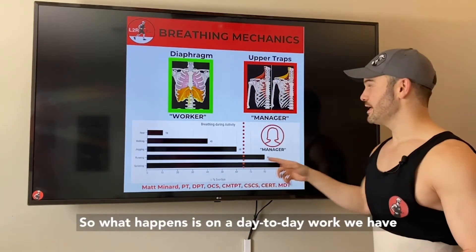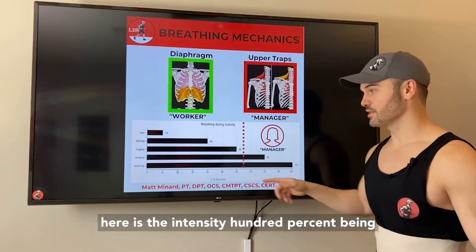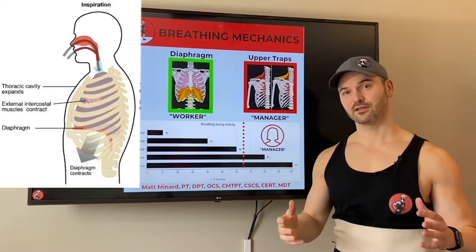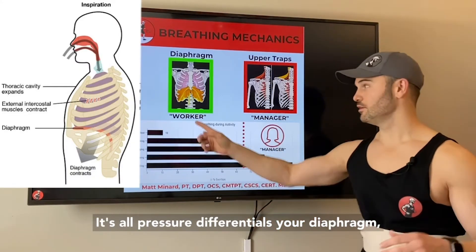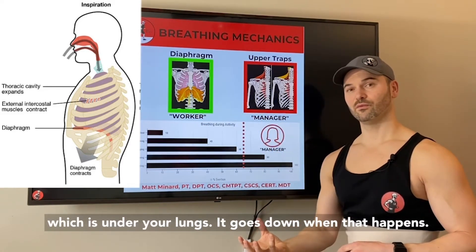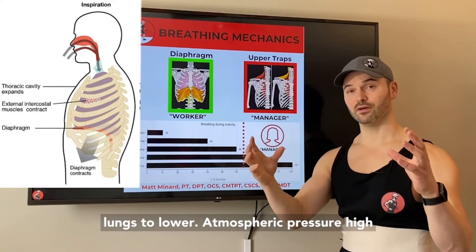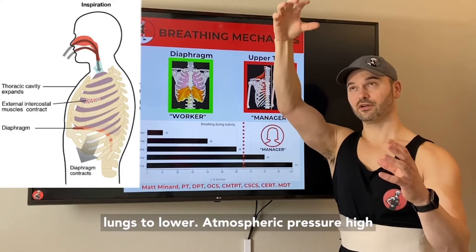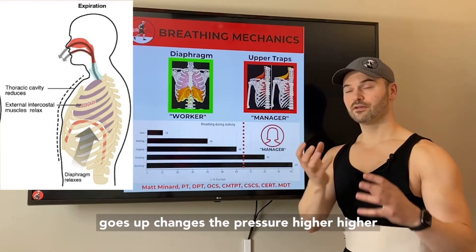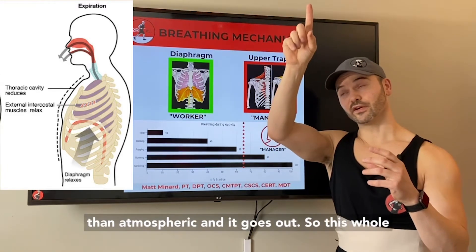On a day-to-day basis here is the intensity scale, with 100% being sprinting and here at rest. Normal breathing mechanics are all pressure differentials. Your diaphragm, which is under your lungs, goes down. When that happens, it changes the pressure differential in your lungs to lower — atmospheric pressure, high to low, air comes in. When the diaphragm goes up, it changes the pressure higher than atmospheric, and air goes out.